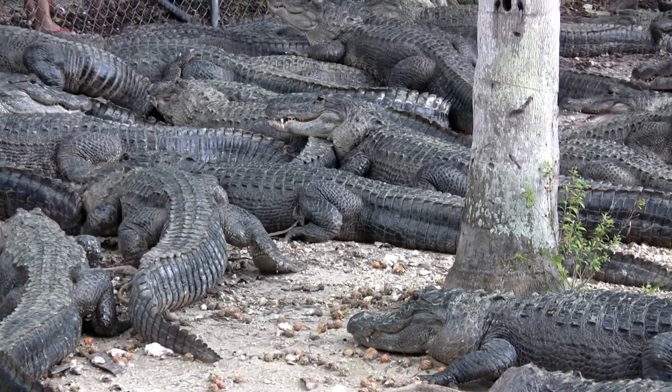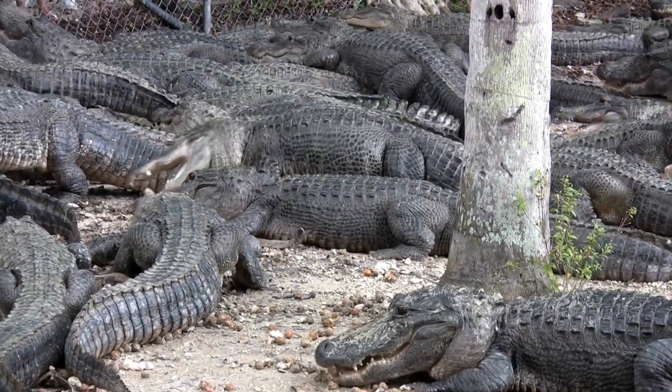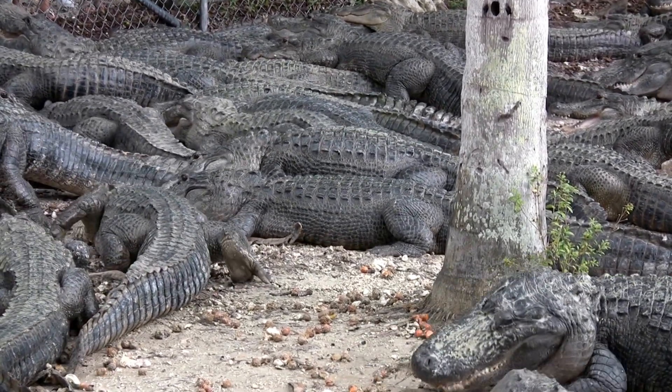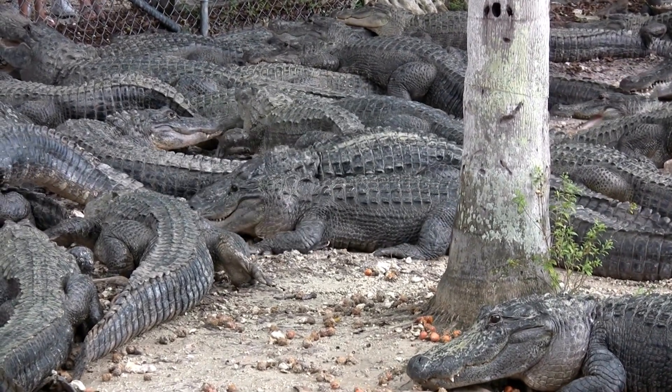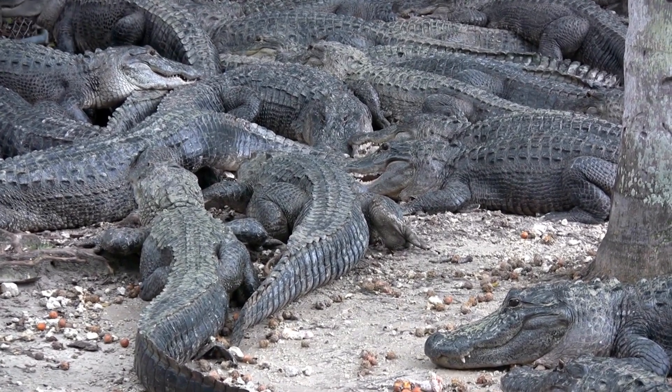Habitat loss poses a significant threat to alligators and their ecosystems. Urbanization, land development, and the alteration of wetlands have resulted in the loss of crucial habitats for alligators. This loss of suitable habitat can disrupt their natural behavior, migration patterns, and breeding cycles.